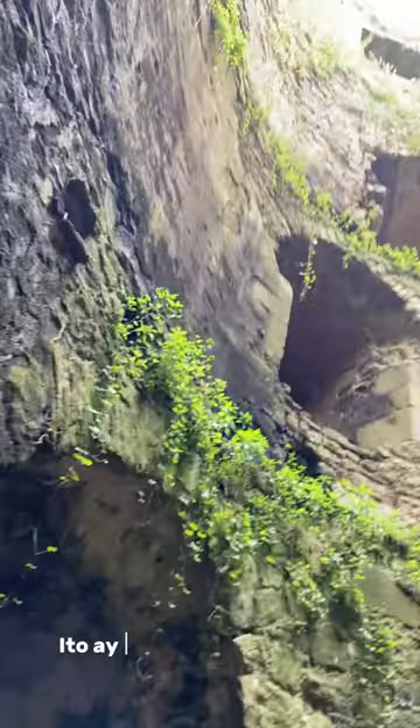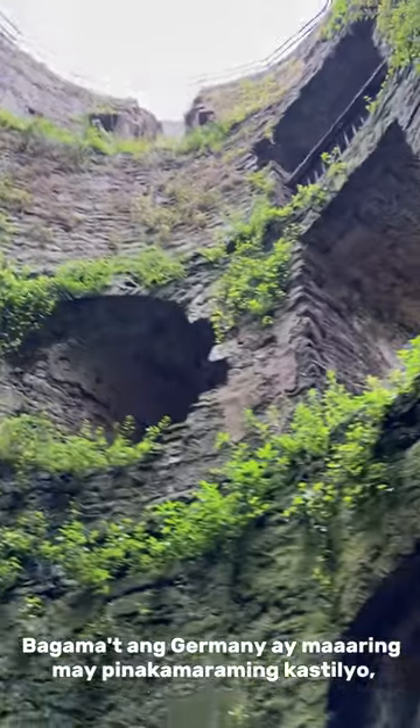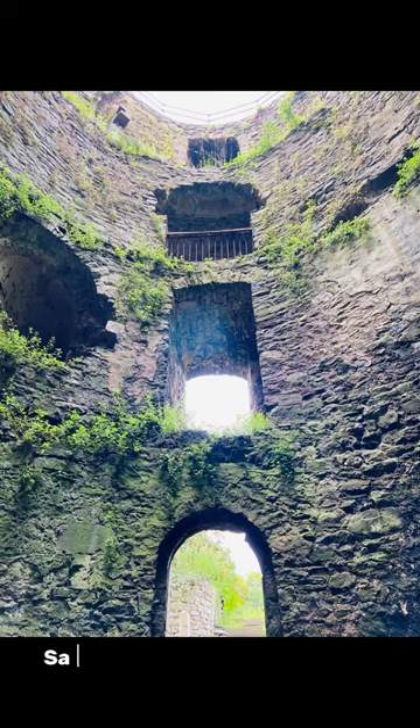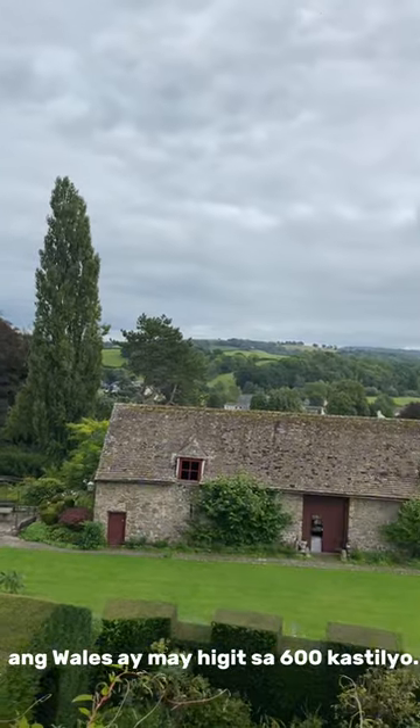Wow, here we go — this is a little known fact. While Germany may have the most amount of castles, Wales has more castles per square mile than any other country in Europe. Despite its small size, Wales has over 600 castles.